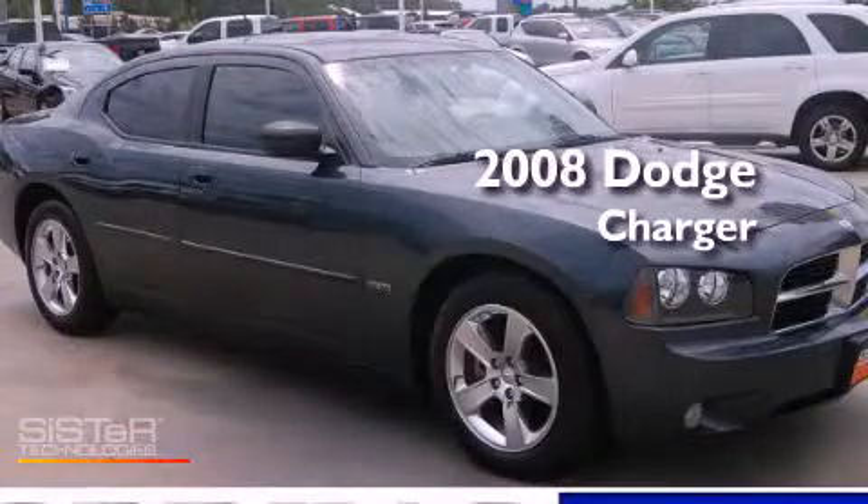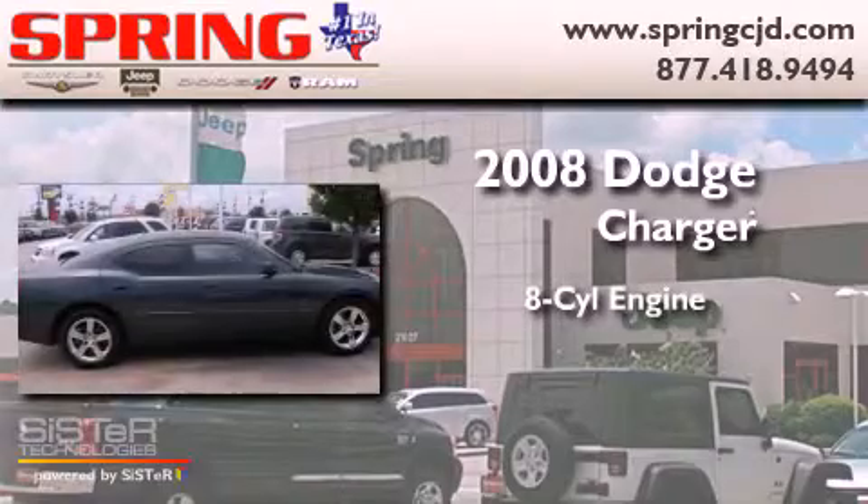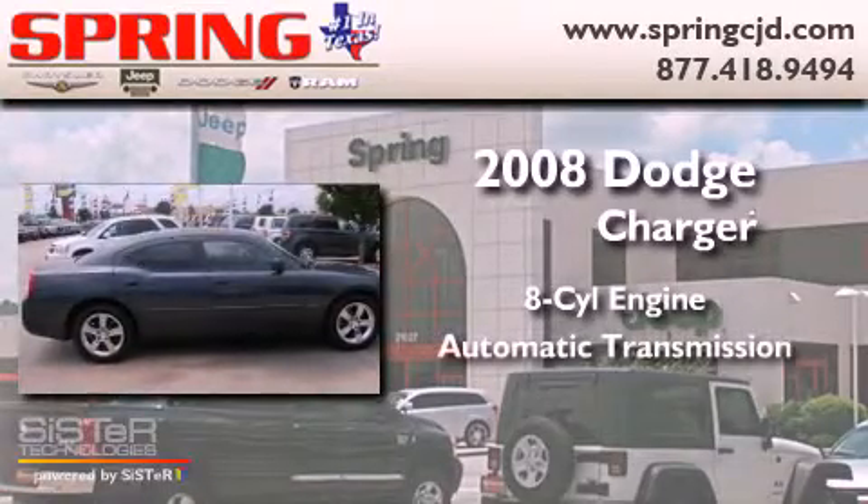This is a certified pre-owned 2008 Dodge Charger. It has an 8-cylinder engine and an automatic transmission.